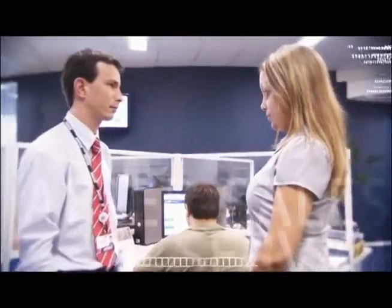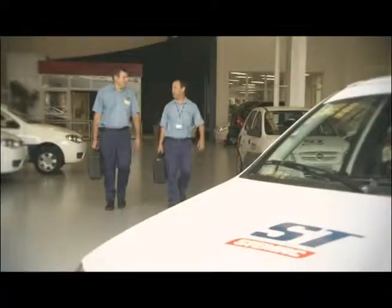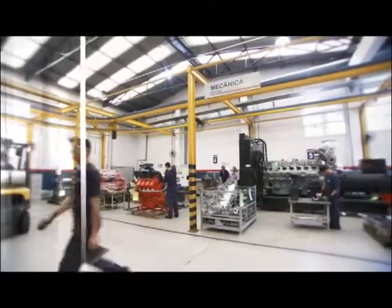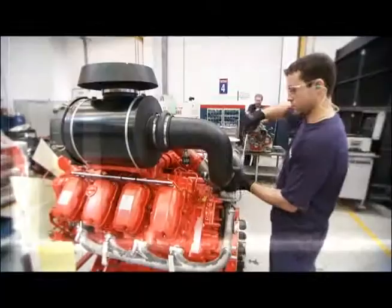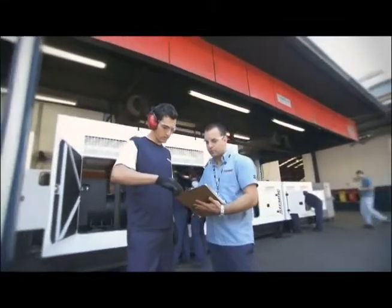Stemaki has the segment's largest after-sale service infrastructure, providing services, original parts inventory, and a repair shop for engines, generators, and electronic components, ensuring clients a quick response time and reliability.